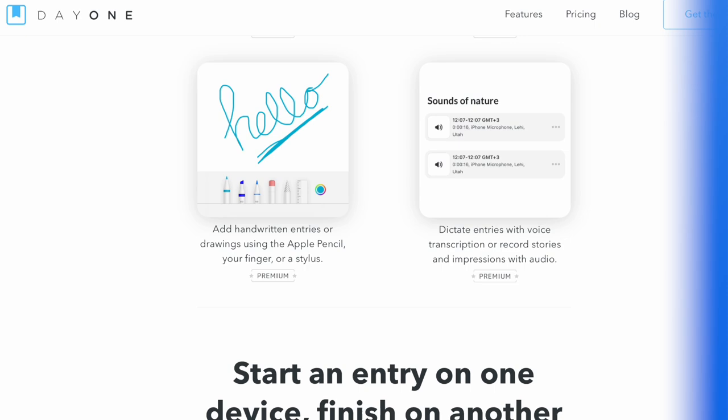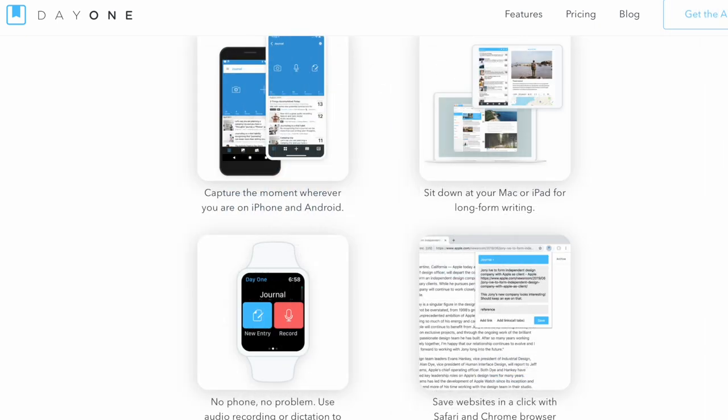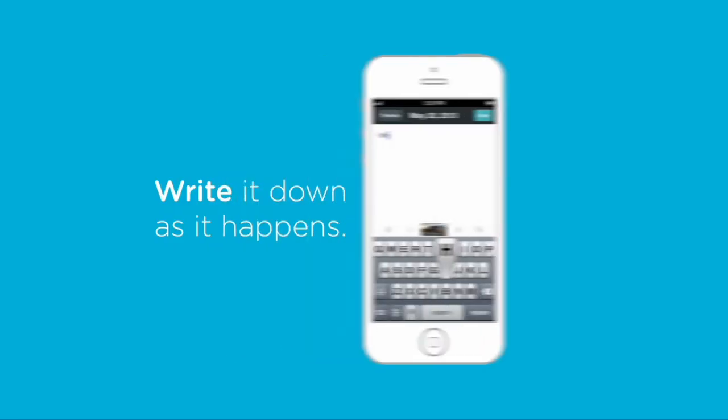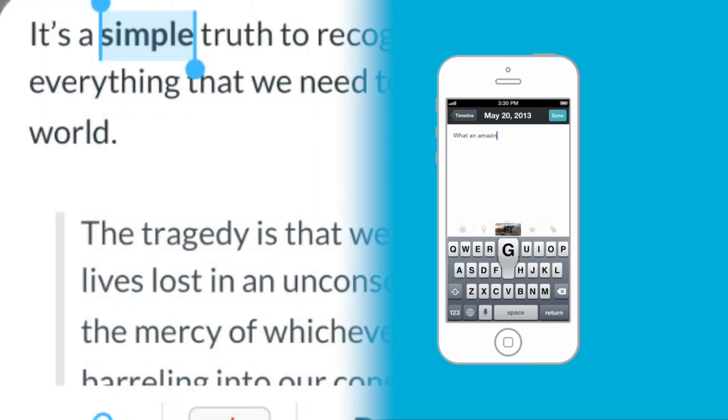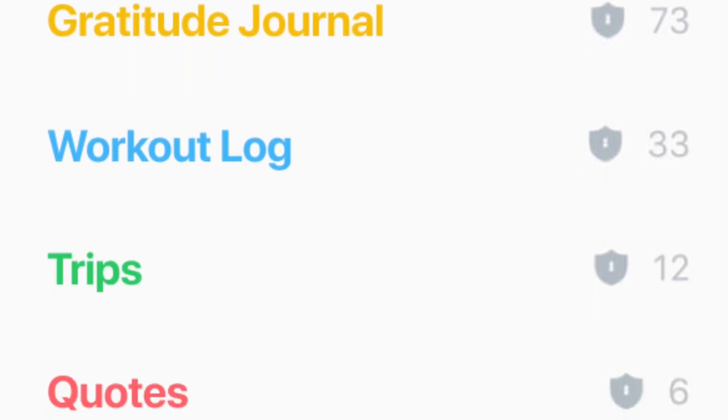Day One is a great app for anybody who wants to start journaling but they're not really sure how to begin, or maybe they've tried to use a notebook and pen journaling system before and never really built the habit. Using an app like Day One, because it's on your phone, you can probably build the habit a lot quicker. You can use the prompts to get you started and the templates to help you move along — it's actually quite a fun way to begin journaling.